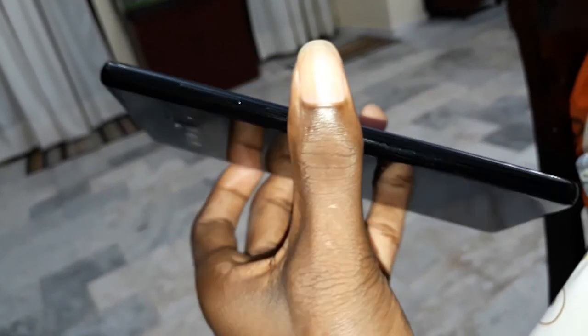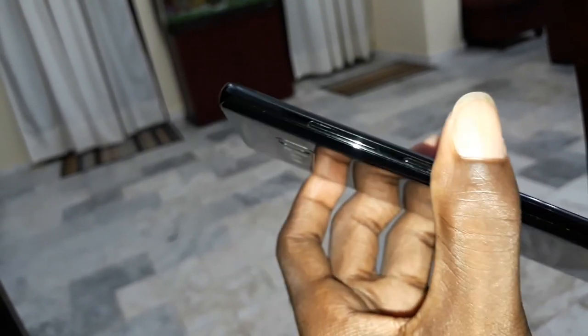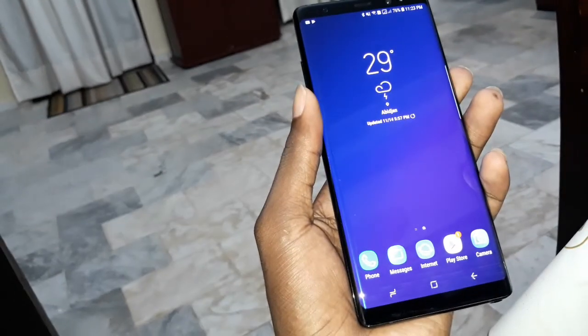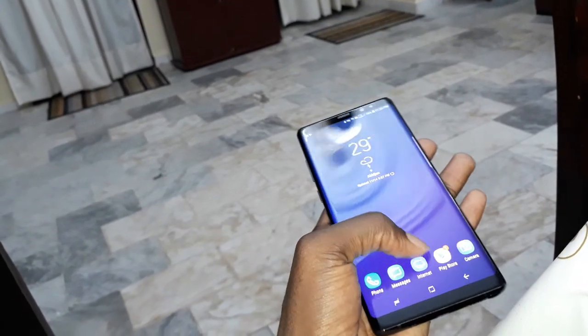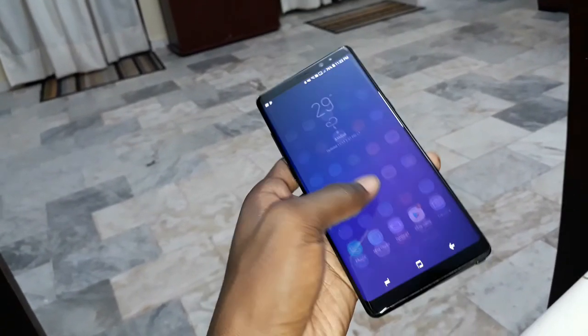The mic. This button. Volume up and volume down. This phone is so great. It's beautiful. What do you think about this? This phone is so wonderful, so wonderful.